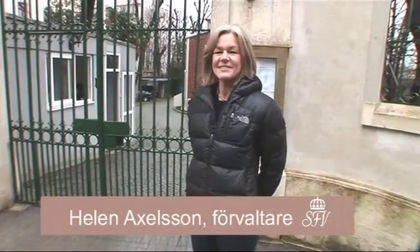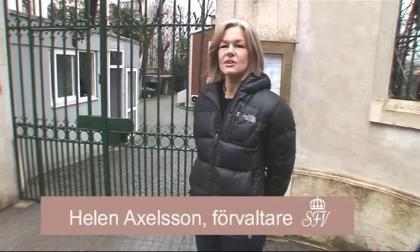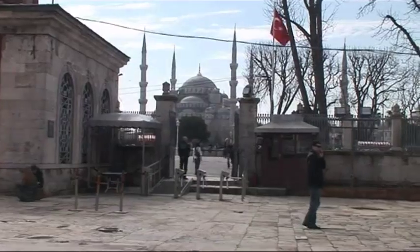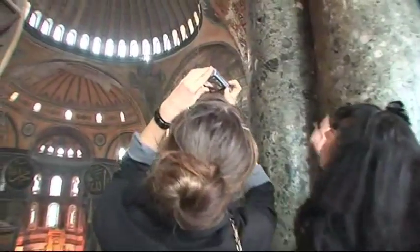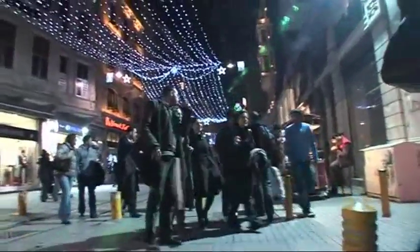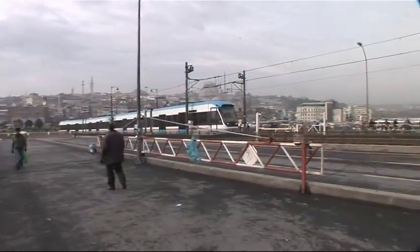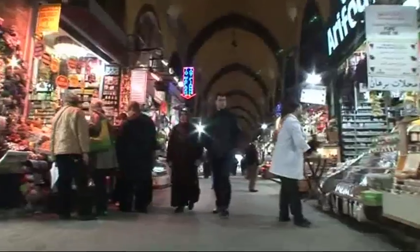Hello and welcome to the Sveriges General Consulate Istanbul. My name is Helene Axelsson and I represent the Statens Fastighetsverk. It's extra fun to have a big project in Istanbul because it's an exciting city and a lot happens here — this meeting between east and west. Many things are western but it's still very exotic.